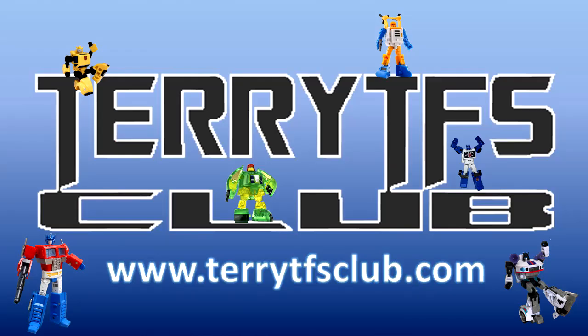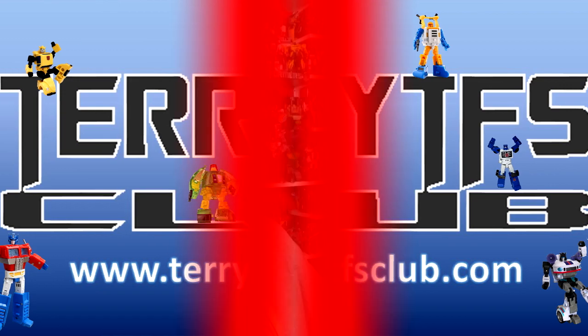Go check out Mr. Terry Wong — he's at Terry's TF's Club. Wonderful man, awesome guy to deal with. Easy site to navigate. He's got legends, third party, Hasbro, knockoffs — transformers galore! Free shipping, fast shipping. Tell him Deluxe sent you; he might even give you a virtual hug.